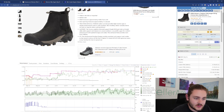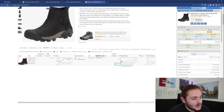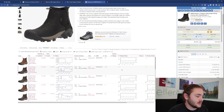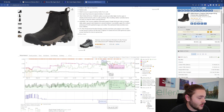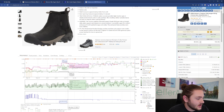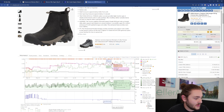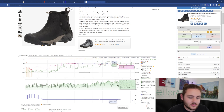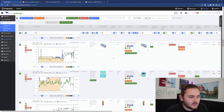Let me grab the ASIN from Seller Amp and throw it into Keepa. We can see it's actually gaining ratings — a good way to infer whether a product is selling. That's a 53% ROI. I also want to check how consistent that sales price is. Looking at the history, I see a lot of these shoes selling around $145. Even if it drops all the way to $135, which is at the very bottom of the buy box range, we're still making 33% ROI. I might pick up 5-10 pairs of that shoe.